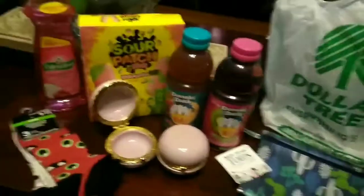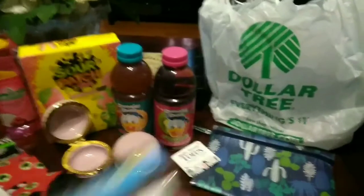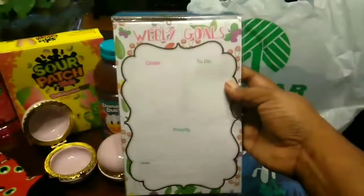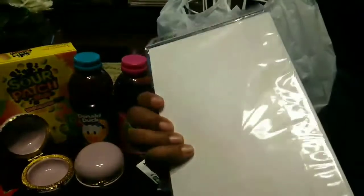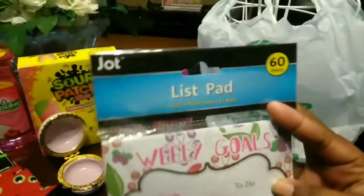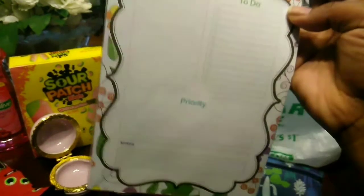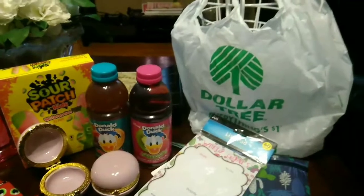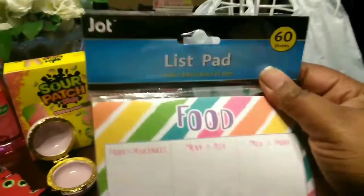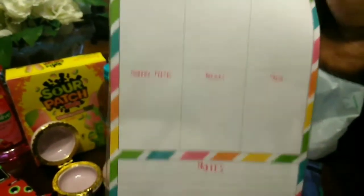I managed to grab one of the daily/weekly goals list pads. I actually used it last night and I love that it has sections for goals, to-do, priority, and notes. It's by the brand Jot — I know their stuff is really good.